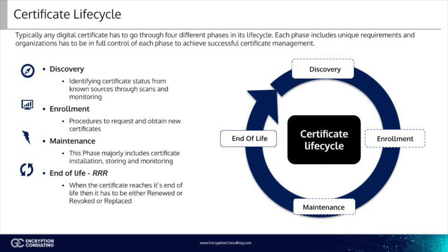Then you have maintenance. This phase majorly includes certificate installation, storing, and monitoring. Installation deals with the distribution and installation of the certificate in its proper place. All aspects of the certificate's configuration are checked in the installation phase, including the key pairs, the cipher suites, and the digital signature. The certificate is then installed onto the appropriate endpoints that it was created for.